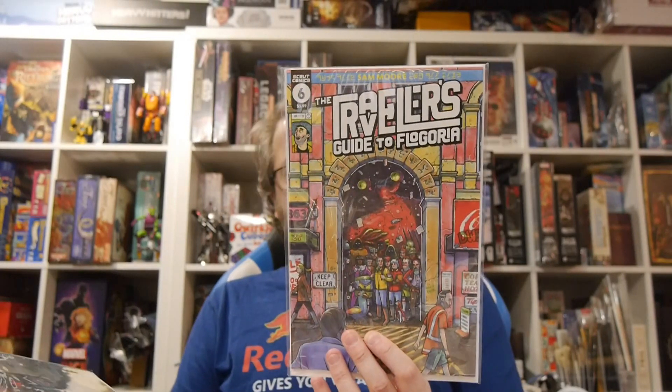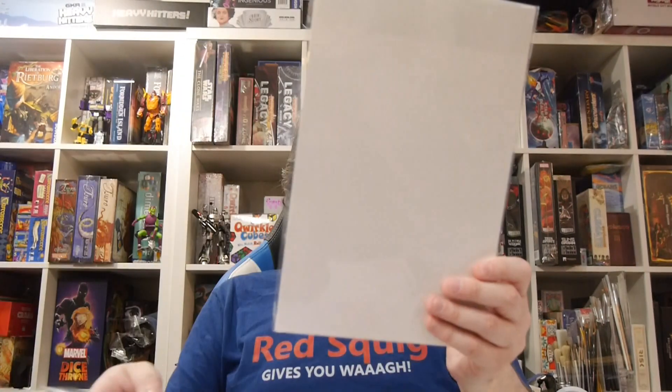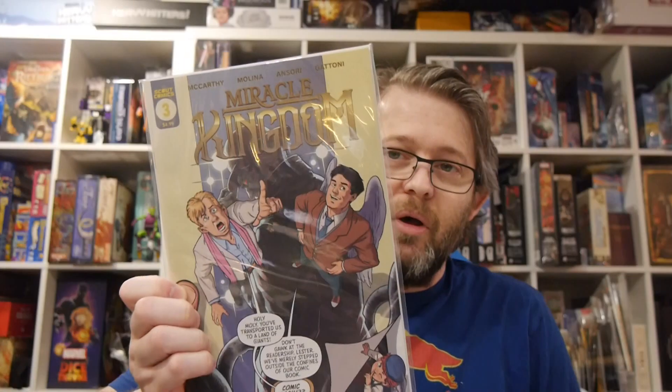We've got Sidequest number two — I got Sidequest one but it's good, we probably reviewed it. We got Midnight Western Theater Witch Trial number four. Traveler's Guide to Flogoria number six. I'm an issue behind on this. Trekovi the Slav With No Remorse number five. Then we got The Thirteen Origins: The Wake from Chispa — I have no idea on this one, got no pitch on that. Miracle Kingdom number three — this one doesn't ring a bell either, unfortunately.